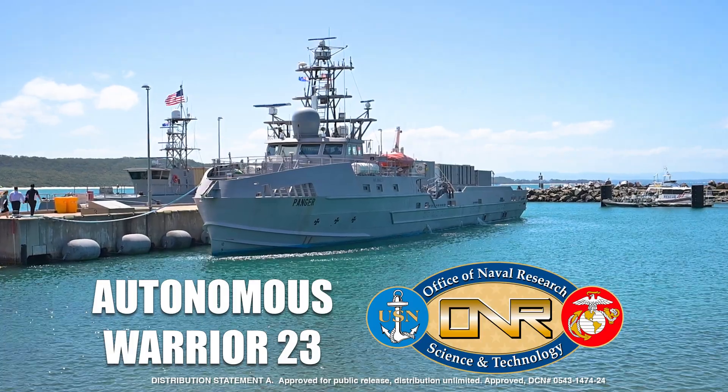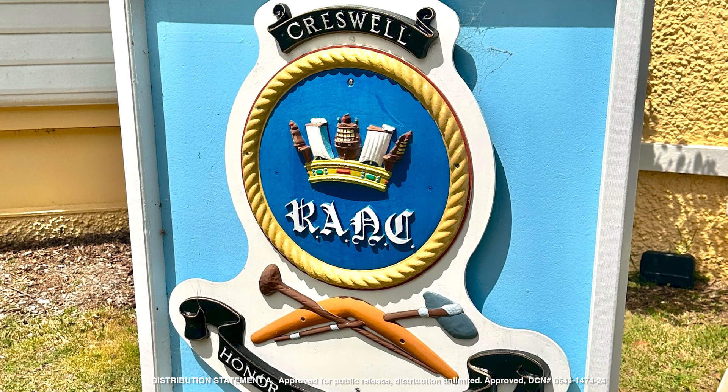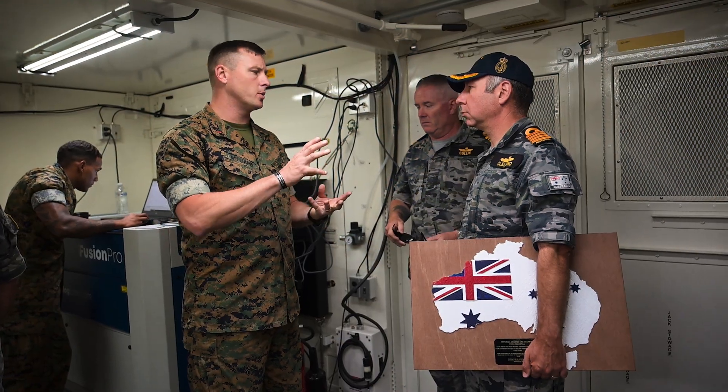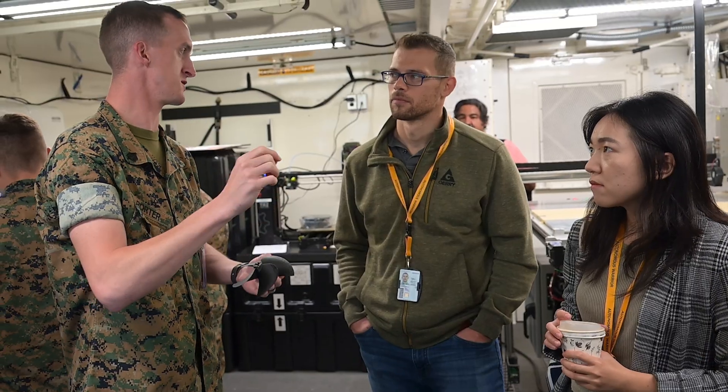The purpose of Autonomous Warrior 23 is to provide a venue for the Royal Australian Navy to invite mostly industry to showcase high TRL S&T — high technology readiness level science and technology efforts — as well as recently transitioned programs of record from partners and allies.